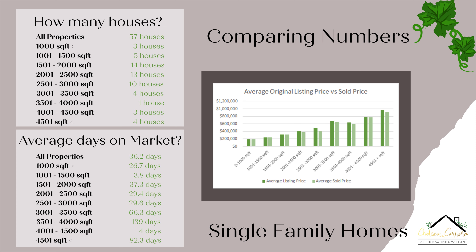We had four homes sold for the 3,501 to 4,000 square foot. Only one home for the 4,001 to 4,500 square foot. We had three homes sold, and for the 4,501 plus square foot, there were four total homes sold.